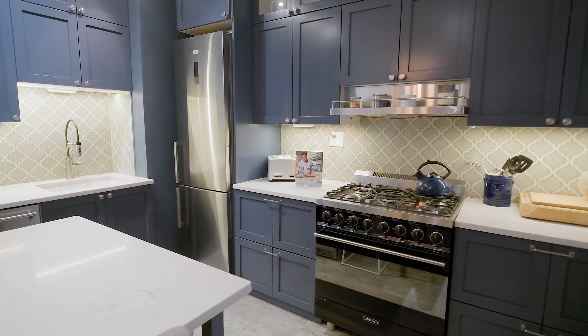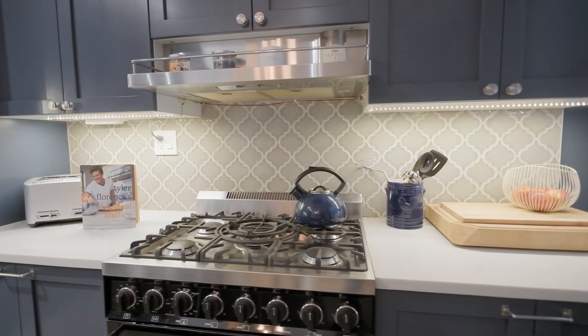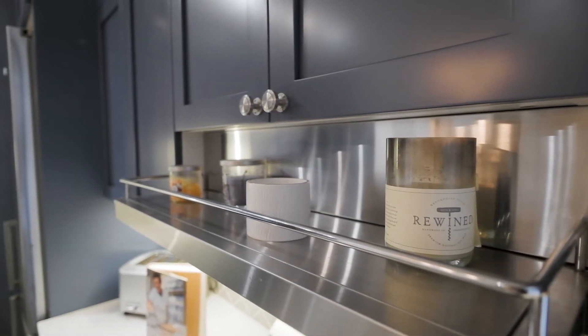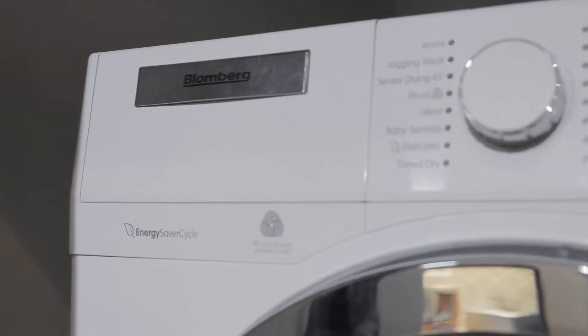The kitchen is a chef's dream with stainless steel appliances and plenty of space to create your most imaginative recipe, including an inviting breakfast bar and a hidden washer dryer.